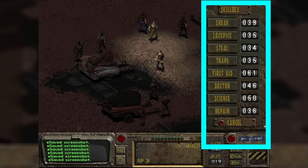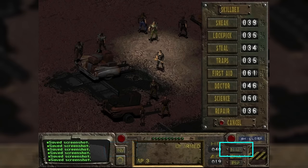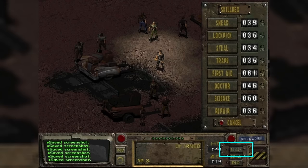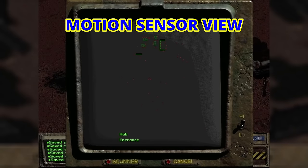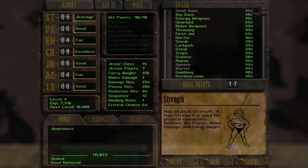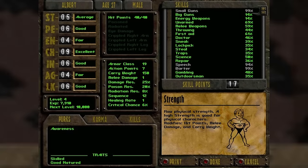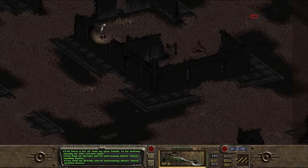Additional interface elements include the Skilldex panel, which displays all active skills requiring a target to use; INV, used to access the inventory; Map to open the local map, which will also display all living characters if the motion sensor is in an active slot; and the CHA button to open the character screen. The character screen contains the owner's Vault-Tec personal record — a summary of their skills, traits, injuries past and present, faction reputation, and even the number of foes the user has disposed of.